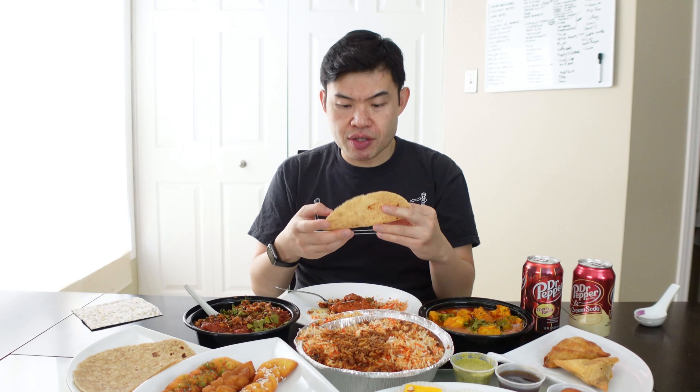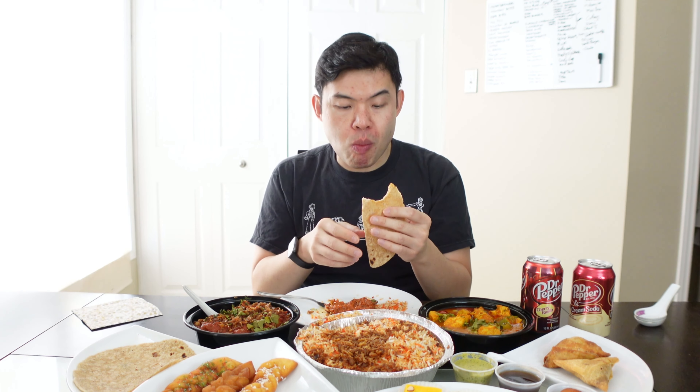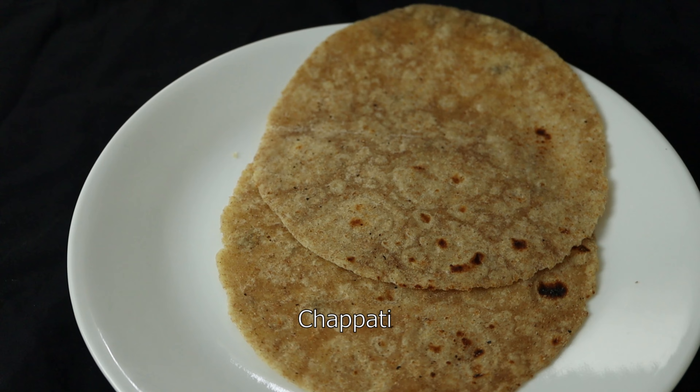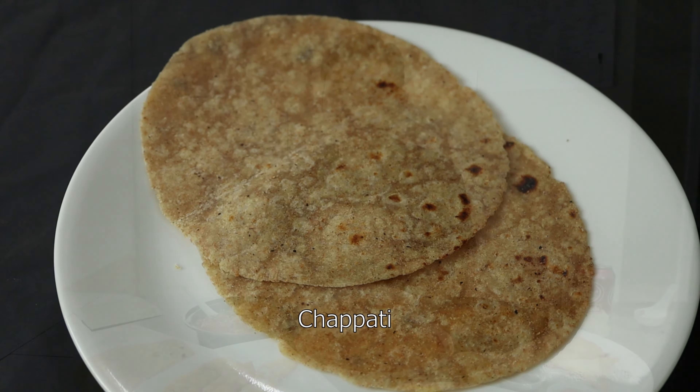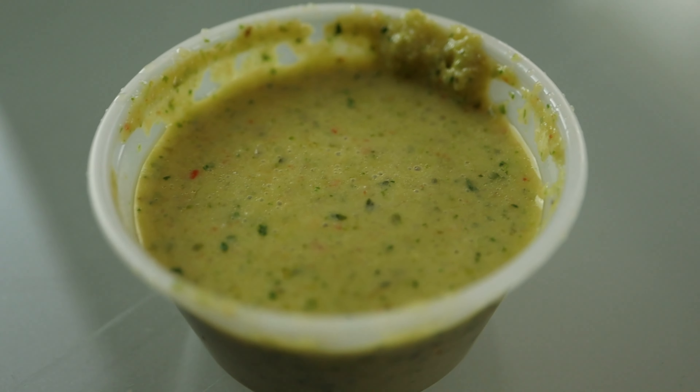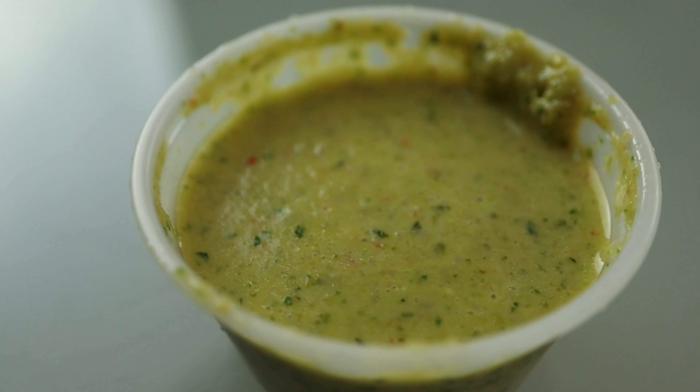I want to try the chapati as well. It's a little on the drier side — I wasn't expecting that. I think I would have preferred the garlic naan. It's a very different type of flatbread. Actually, it's not too bad — I'm starting to grow on it. It's a very light flavor. I'm going to try out this sauce here. I think the green one is spicy. Yeah, this is a spicy yogurt kind of flavor. It's pretty spicy actually — watch yourself on that one.